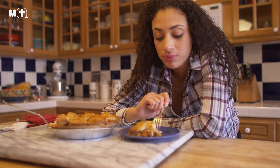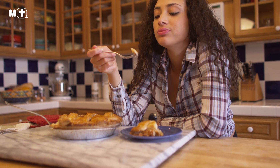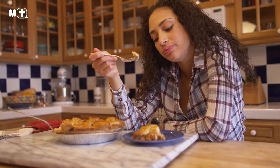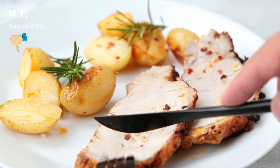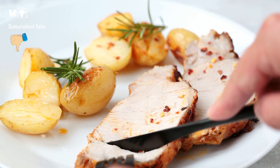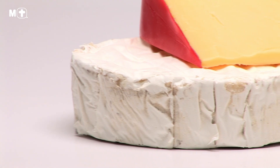So when it comes to lowering your cholesterol, you guessed it right, saturated fat is something you'll want to avoid. Unfortunately, saturated fats are hidden in many different foods, which means that you may be unknowingly consuming too much of it in your diet.